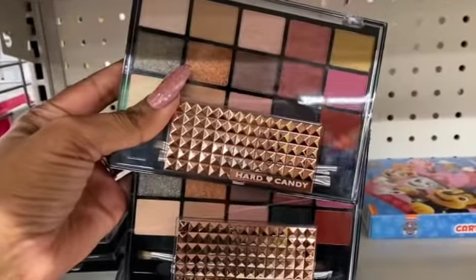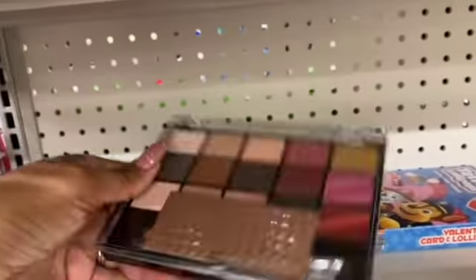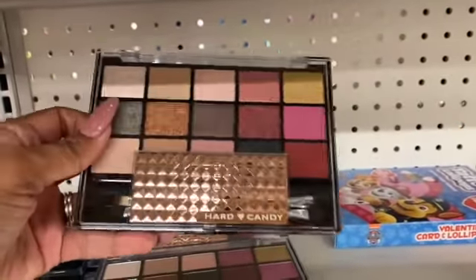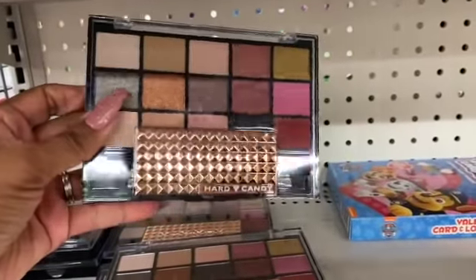I am in San Diego this week. They do have the All That Rose Hard Candy makeup eyeshadow palettes. If you're still on the hunt for it, I found mine in Orange County and as you can see they did hit San Diego as well, so don't give up — keep looking for those products.